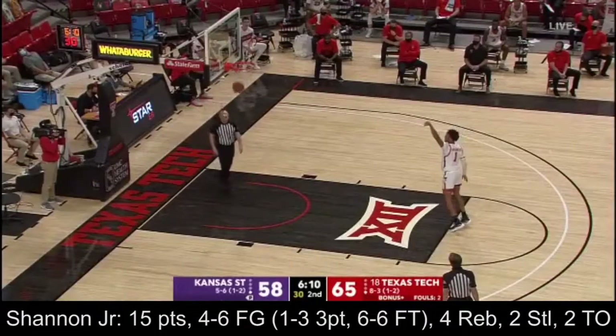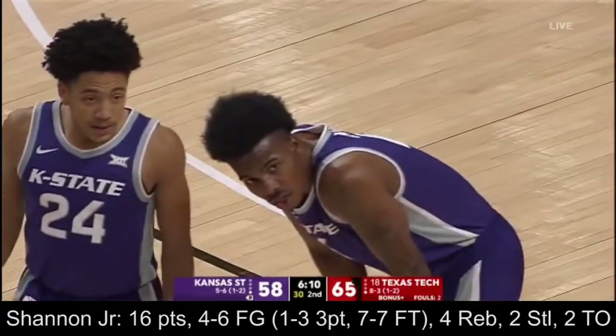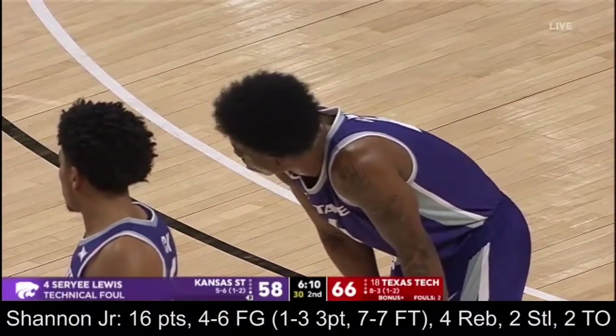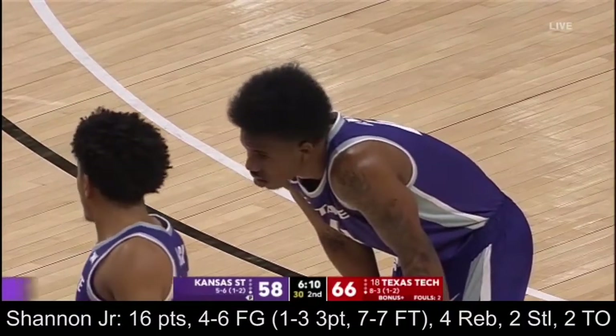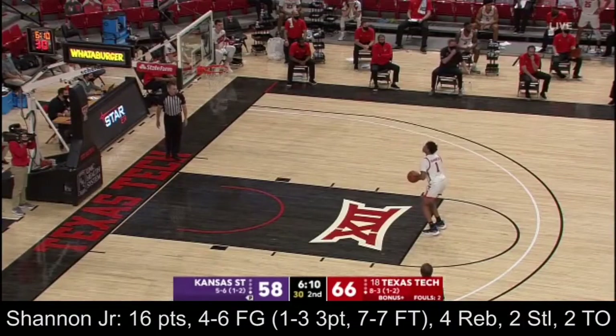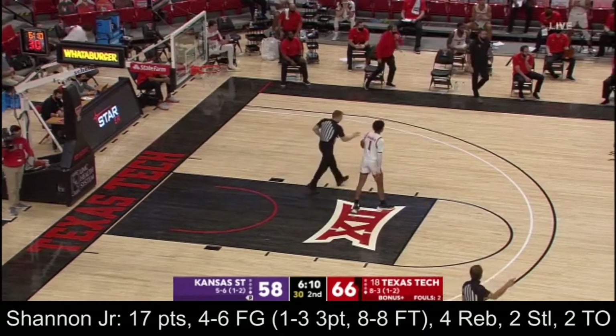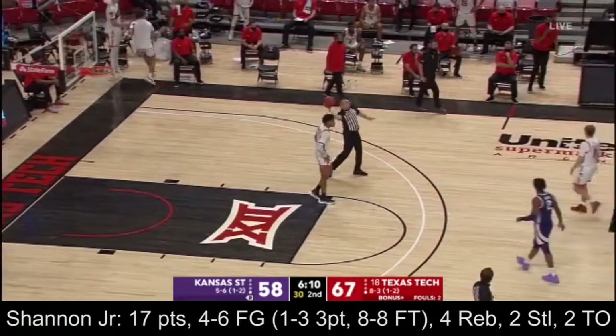And when you get in somebody's face — after seeing that a second time — when you get in Marcus Santos-Silva's face like that and you scream, that is grounds for a technical foul. Now if he had just yelled it, I'm with it. But you can't show up a player like that. That's why Doug Sermons hit him with a technical foul.